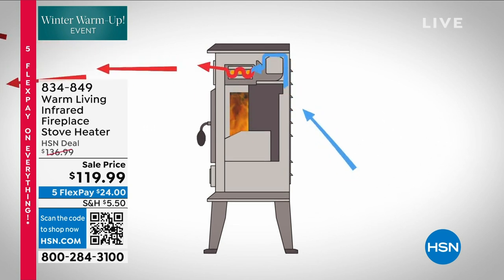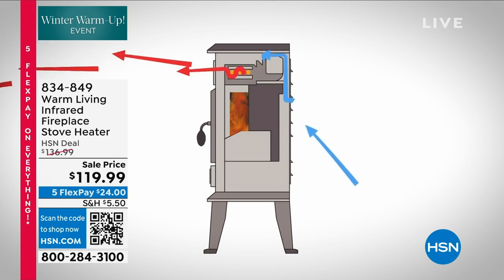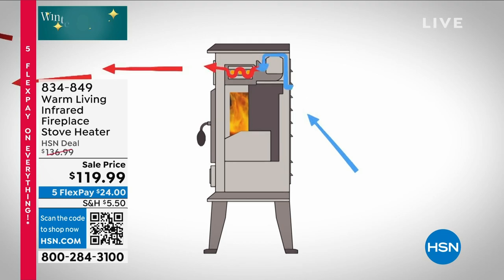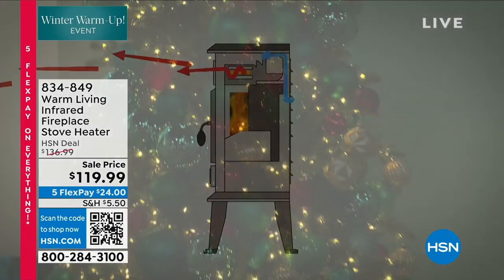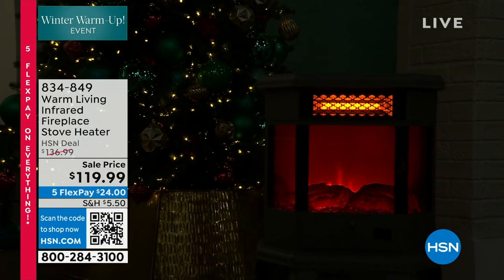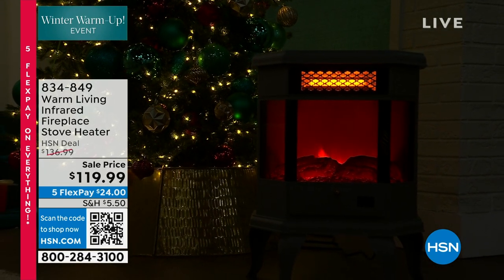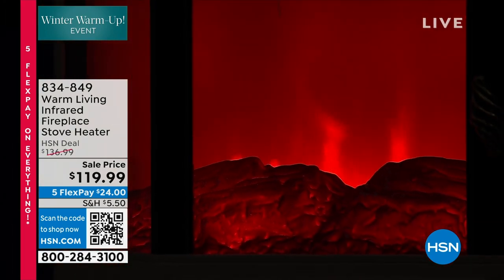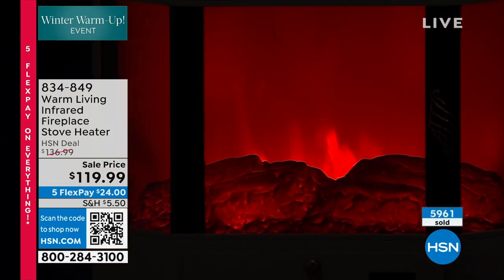And then it pushes the heat gently out into the room. When we talk about heating a very large space in your home — your co-op, apartment, or condominium — we're talking about 466 square feet. And this is year-round, by the way, because you can use that flame effect with the heat or without.